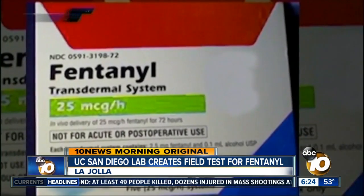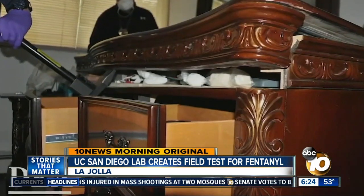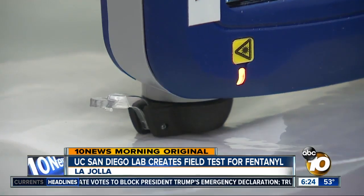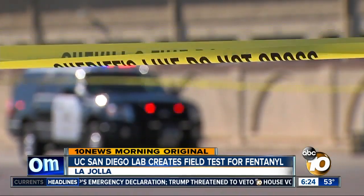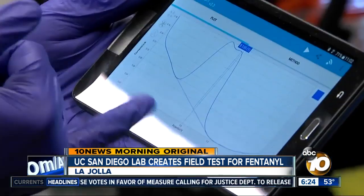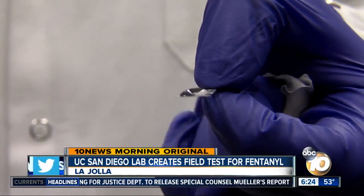Fentanyl is highly potent and deadly. First responders need to know if they come across it during an investigation. The infamous TruNARC device — last fall, the San Diego Sheriff's Department bought 15 TruNARC devices, which can test for multiple drugs in the field, but those cost nearly $30,000 each. These strips can be made for pennies and detect the drug in smaller amounts, down to a nanomolecule.